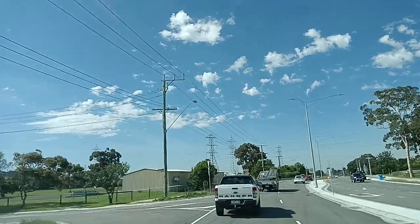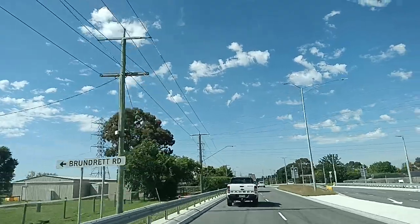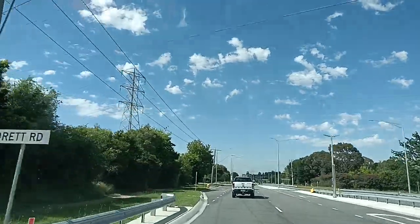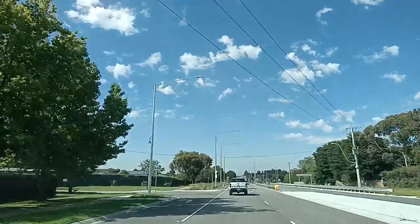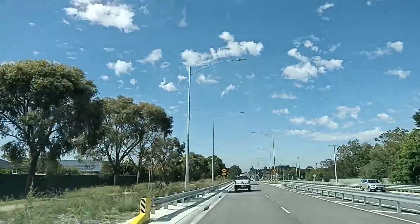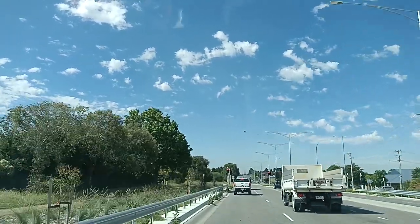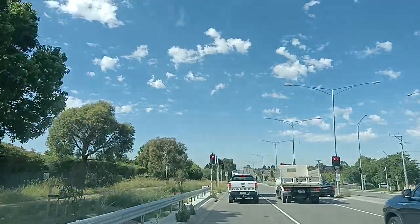Yes, it's 80 kilometers per hour here. And we are here — I think it's Narre Warren. What a beautiful day, isn't it? Anyway, thanks for watching, guys, and I hope you enjoyed this video. I'll see you next time.